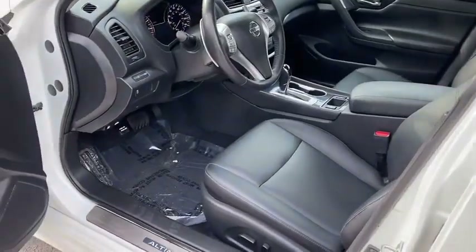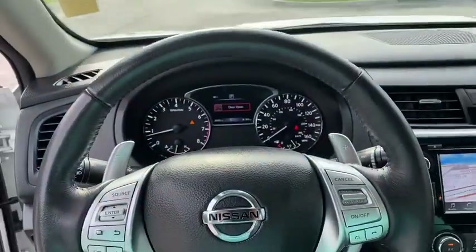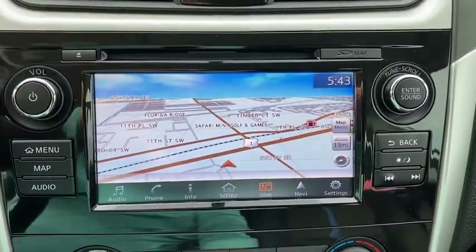Backup camera, keyless entry, anti-lock braking system, steering wheel audio controls, traction control, stability control, Bluetooth, leather wrapped steering wheel, power steering.